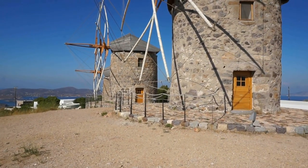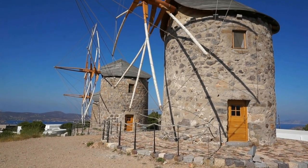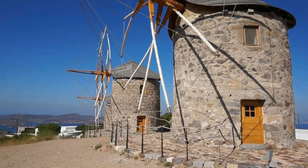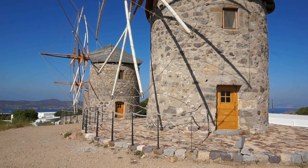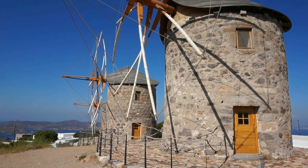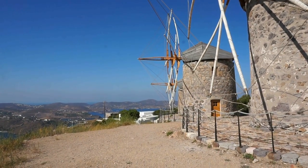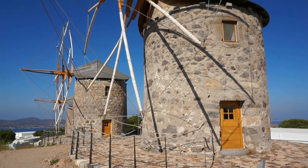These windmills were constructed originally in 1760 in order to make flour out of wheat. Sometime in the second half of the 20th century they stopped operating and they were in ruins until 2010, when the locals here decided to reconstruct them faithfully according to the original design. This is what you see here.